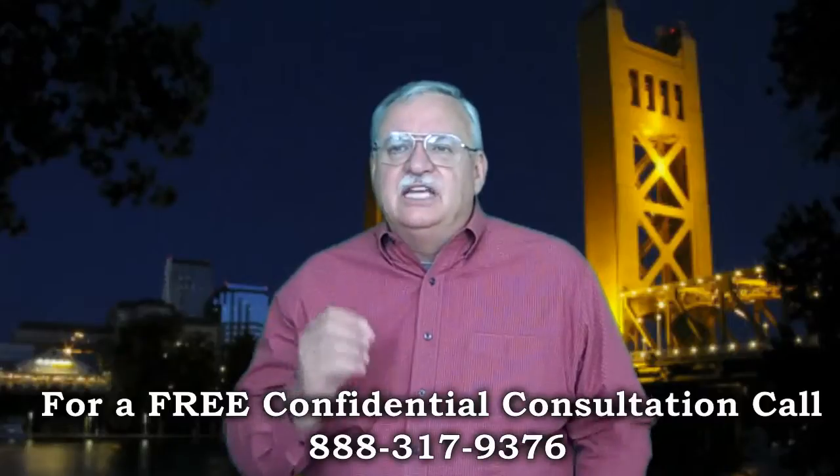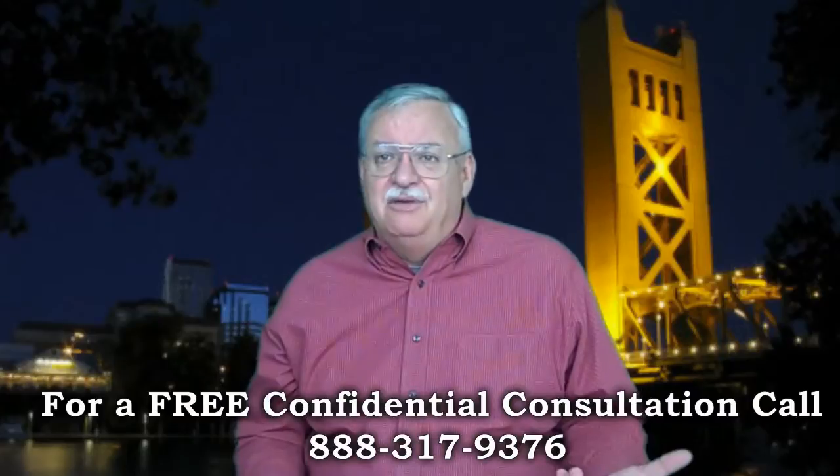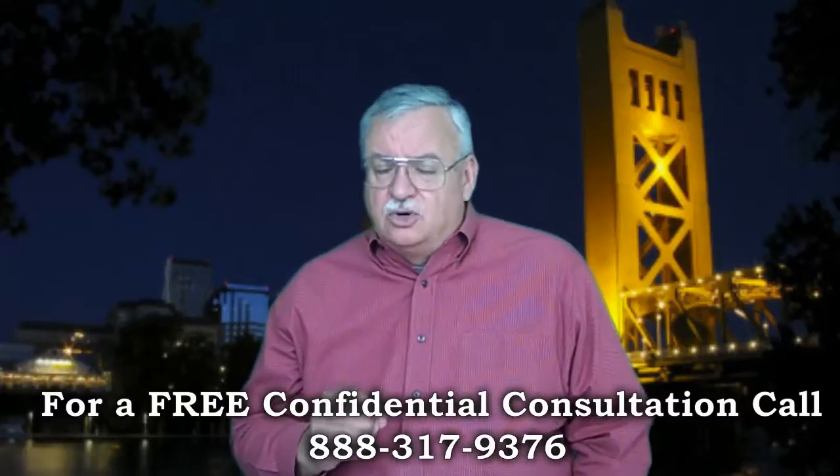The Form 710 and RMA are similar but different in that each is a government form asking for really the same information in a different format. You normally don't need both in the same Chase Short Sale.